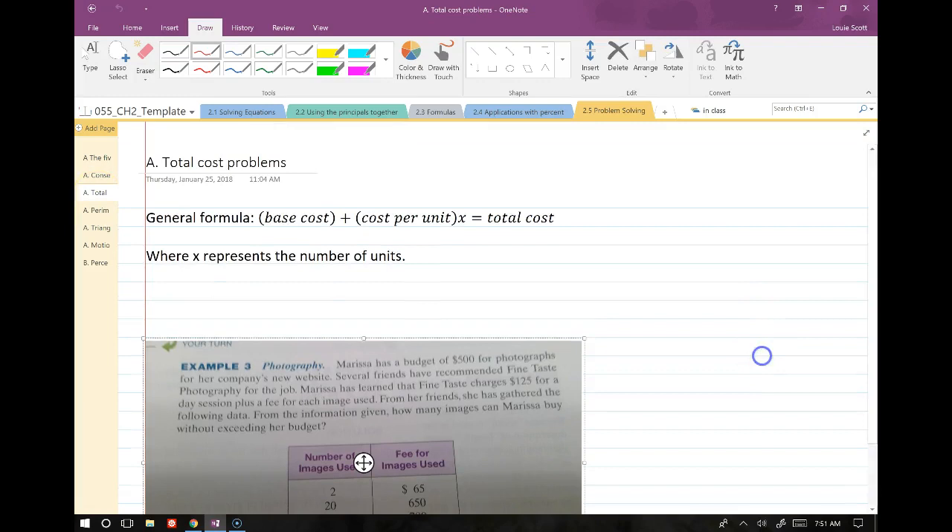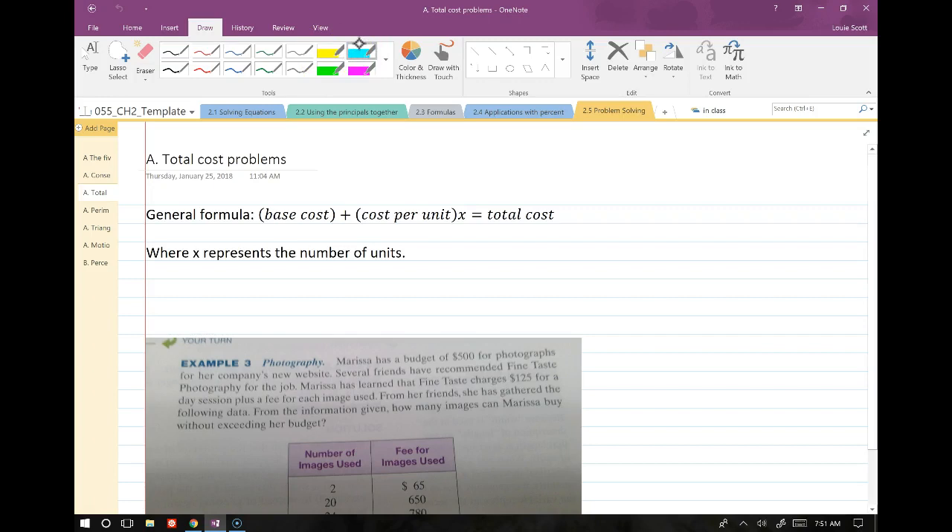The next type is a total cost problem. The general formula involves a base cost for some item or service, plus a cost per unit times the number of units. For example, imagine a pony ride at a birthday party — the base cost is $500 to bring the pony, plus an extra $5 per ride per kid. That's the basic makeup of total cost problems.